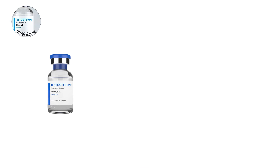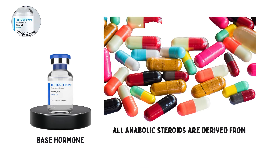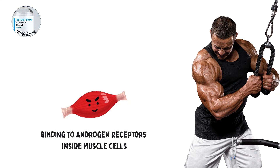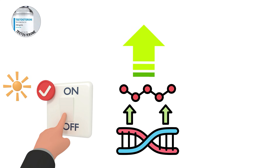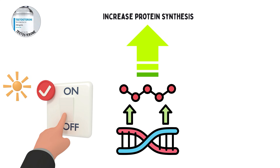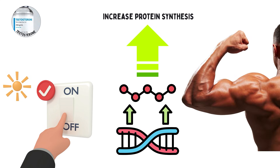Testosterone is the base hormone that almost all anabolic steroids are derived from. It works by binding to androgen receptors inside muscle cells. Once bound, it activates specific genes that increase protein synthesis, the process of building new muscle fibers.